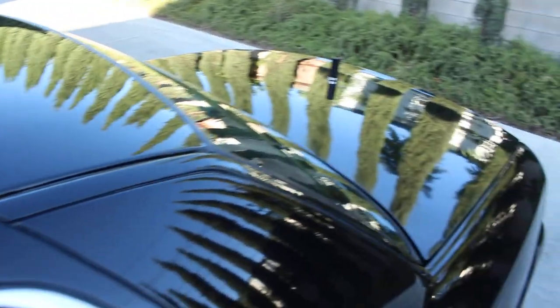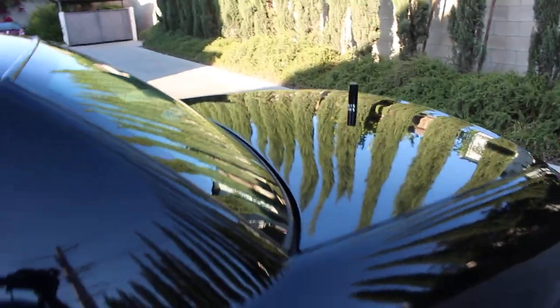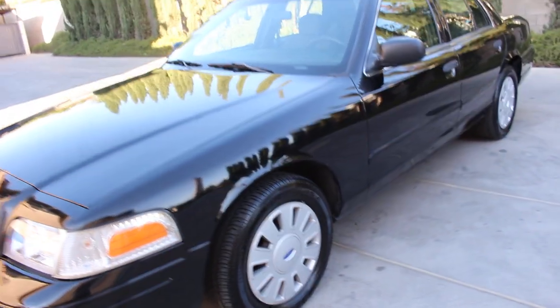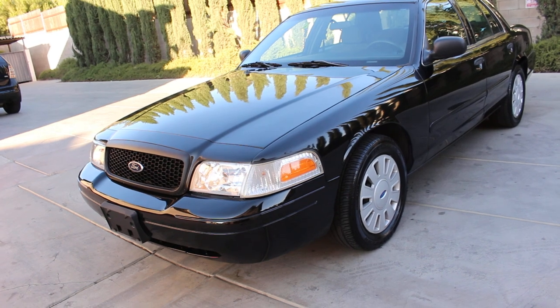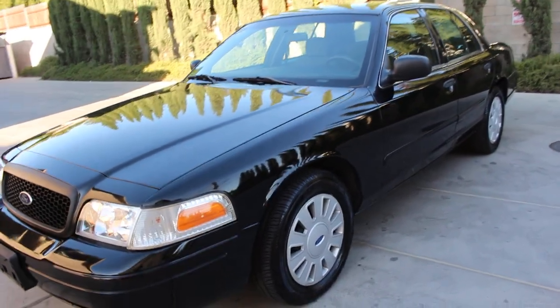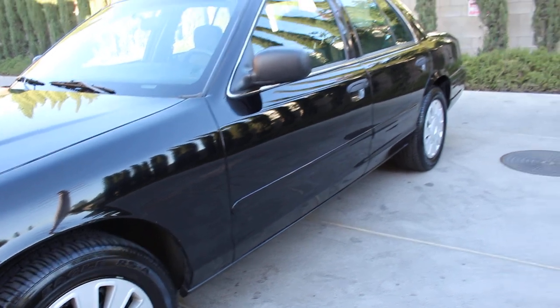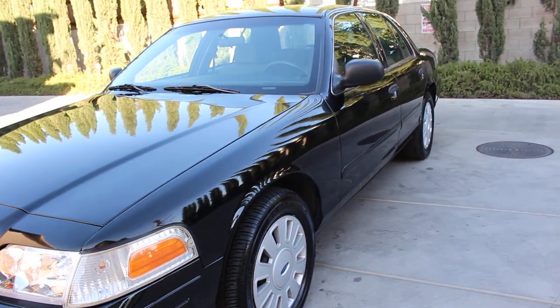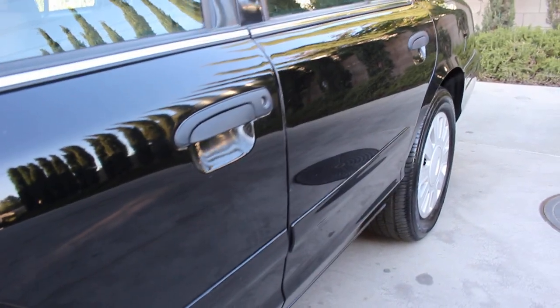I couldn't let the car go with those details — I'm too particular — so I spent the extra money to make the whole car look very nice. Third thing: I have a semi-new set of Goodyear Eagle RS/A tires courtesy of the Long Beach Police Department. The DOT on these tires is 2020, and we're talking about maybe 90% tread — very meaty.